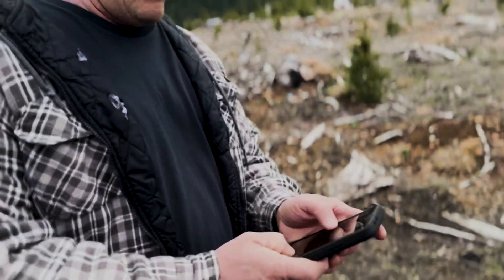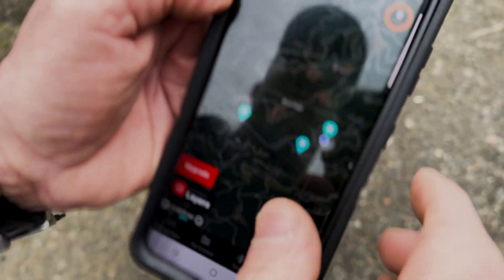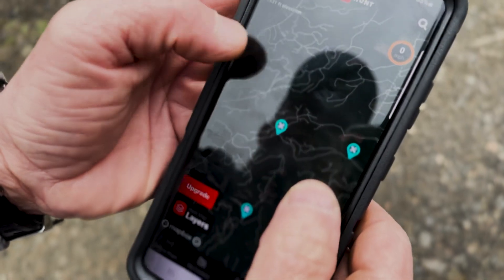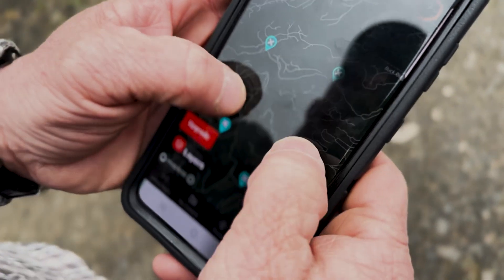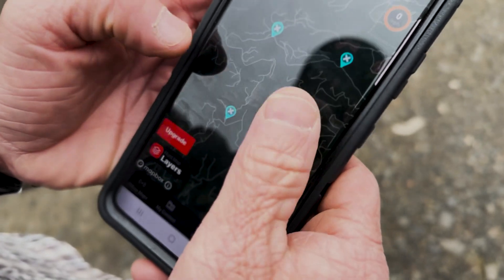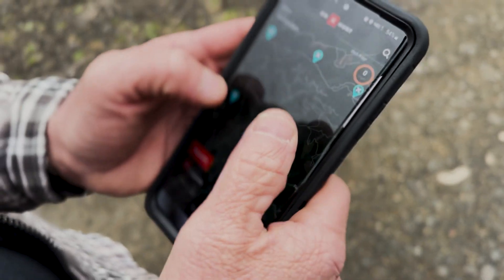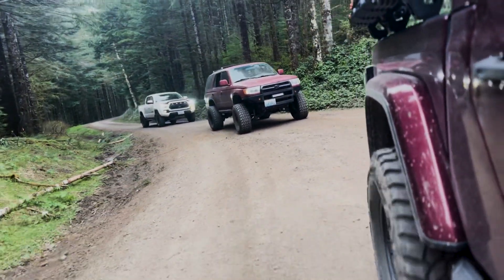We struck out twice. If you look on the map, we were at the first point and now here — people we passed said they found this one, so I'm guessing all four on this side have been found. We're going to try the other four — and we found one right over there!